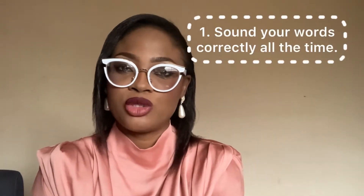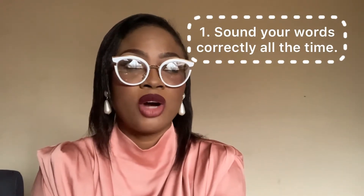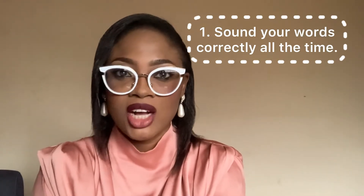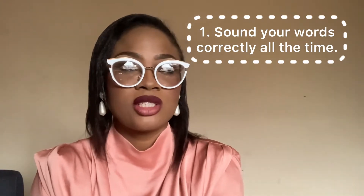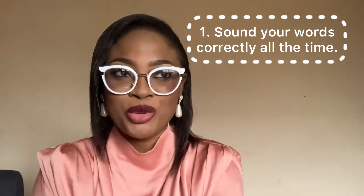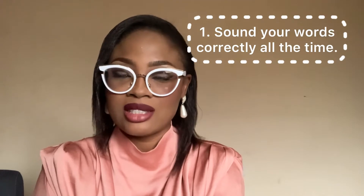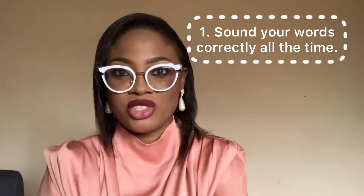The first tip I always emphasize is ensuring that you sound your words correctly all the time. This includes even when you're having a chat with your spouse, friends, or colleagues at work — when you're not on air or not having a public presentation. It's important that you sound your words right. Remember your vowel sounds and consonant sounds. Pronounce your words correctly, because there are people in your audience who know how words should be pronounced.